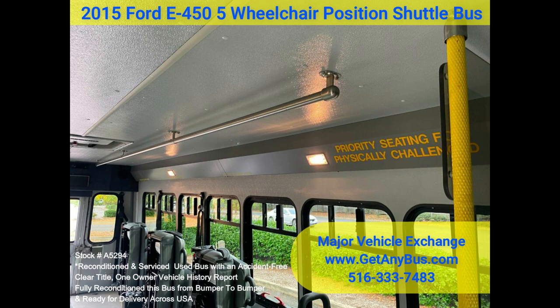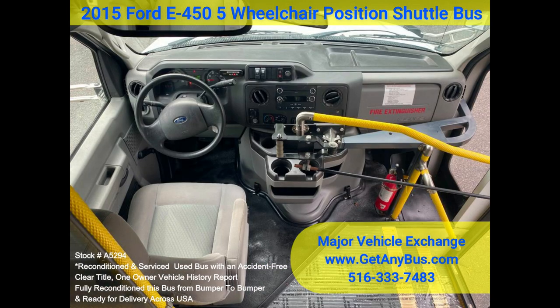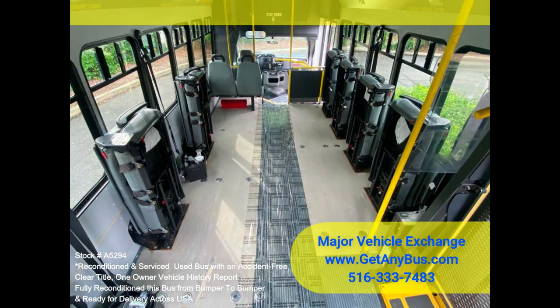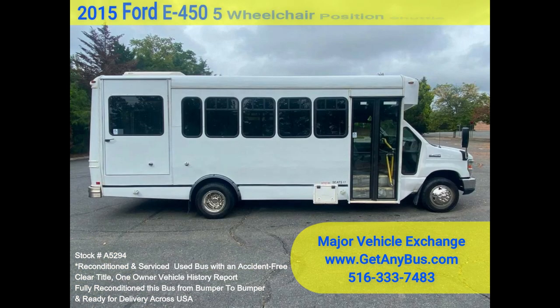This bus was quality built, as you can tell from the pictures. The interior is in excellent shape, having been cleaned regularly. A cloth power driver's seat provides the driver with complete comfort on long trips. This bus is very spacious and can accommodate up to 5 wheelchair positions, guaranteed to provide passengers and drivers with a smooth and comfortable ride.